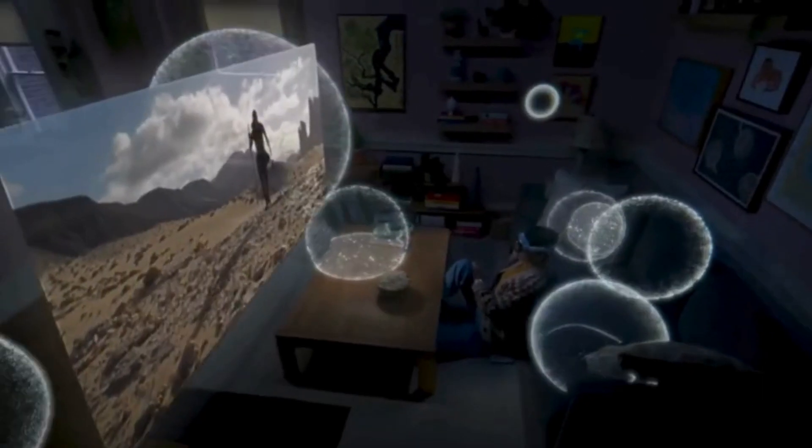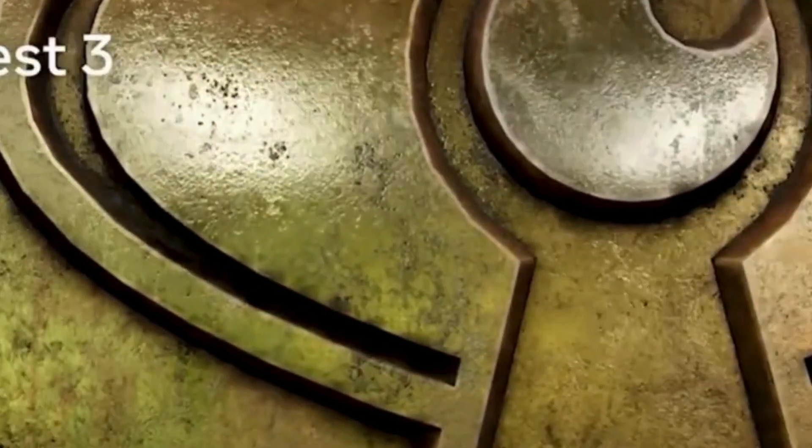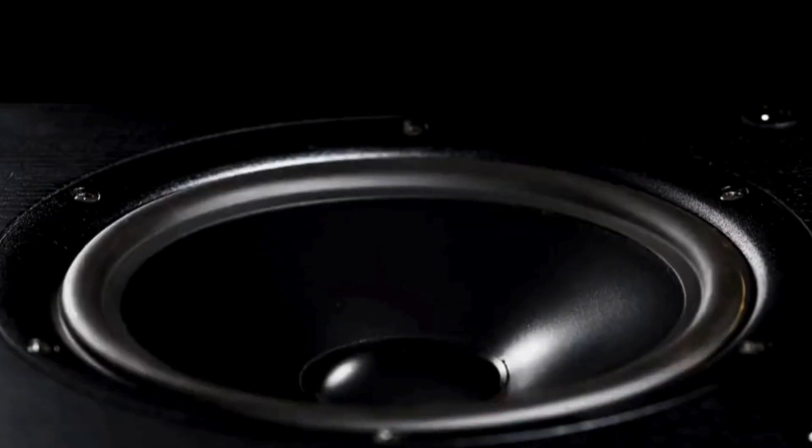The Vision Pro and Quest 3 processors give them ray tracing capabilities that affect the way light interacts with virtual displays and calculate the patterns of sound waves to create a dynamic sound system.